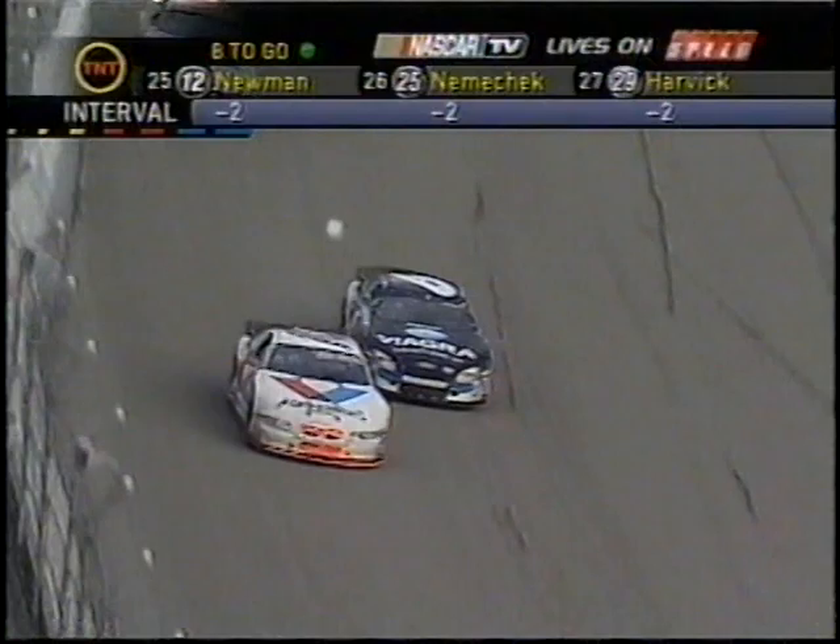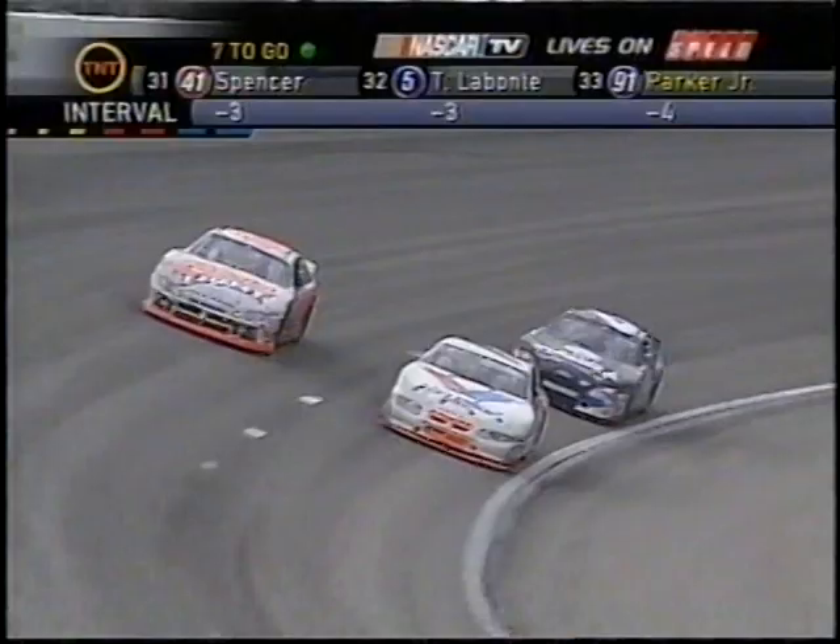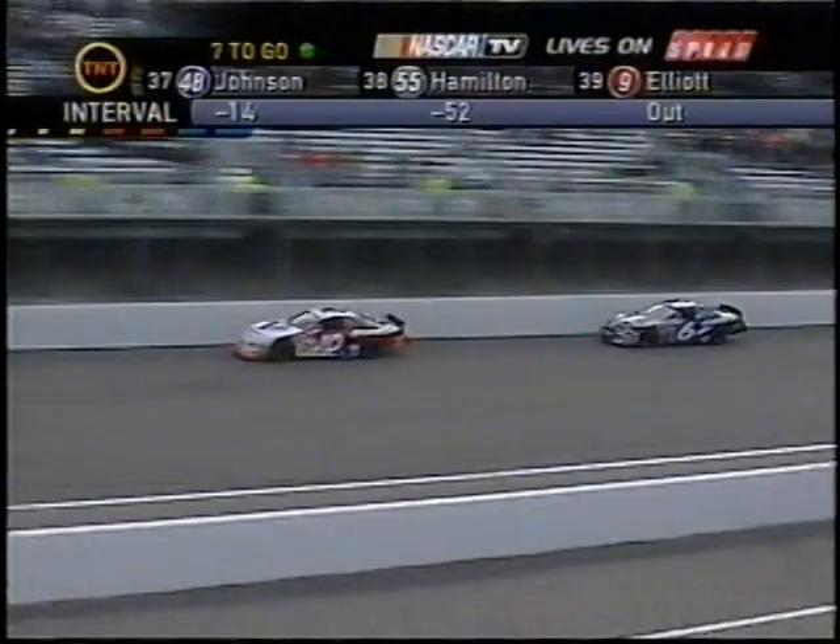Mark — I tell you what, he gets that great run off four. Terrific run. And they're getting off turn two about even. Watch him here off two. He must have scrubbed the tires obviously.